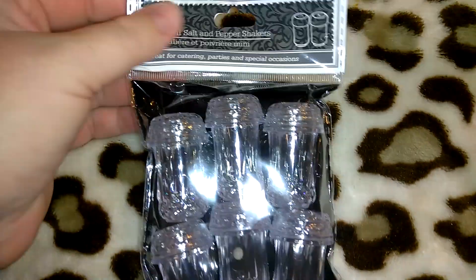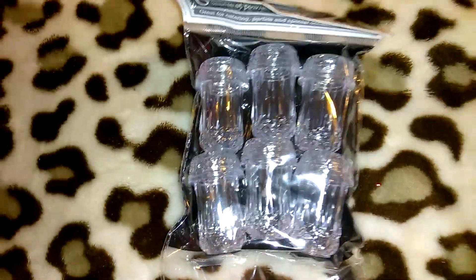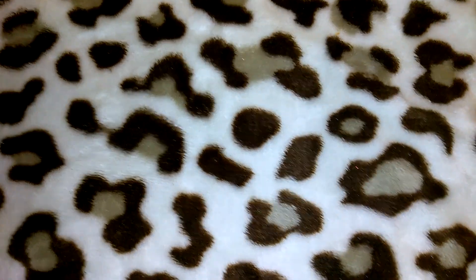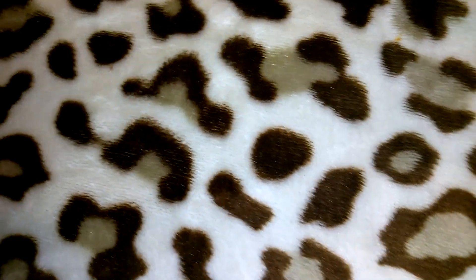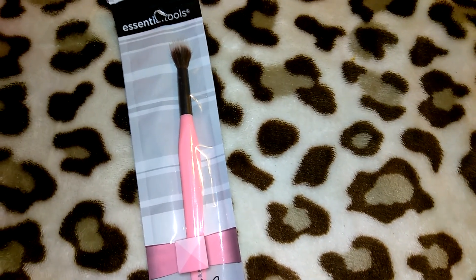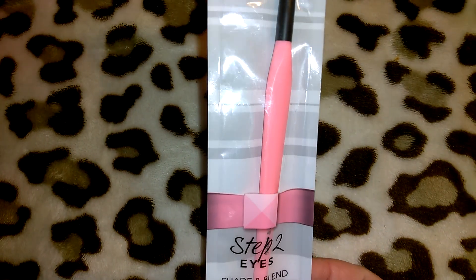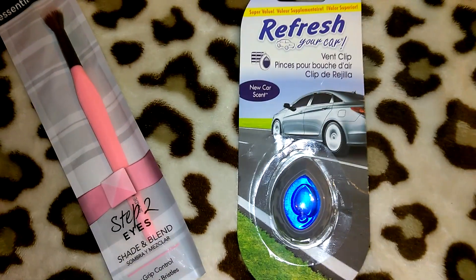This little mini set of salt and pepper shakers — she can use these at home or at church if they have a little gathering. I'm going to put together a little basket or something with a couple of makeup items — I still need to go through my makeup drawer and get some goodies together for her because she loves makeup. This is the Essential Tools Step Two Eyes Shade and Blend Brush — it's actually a Walmart brand but I got it at 99 Cent Only. This little Refresh Your Car vent clip — I have a couple for myself too. I decided to throw one in for her car.